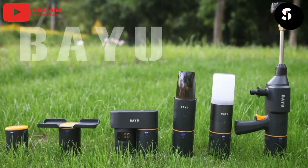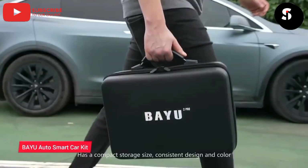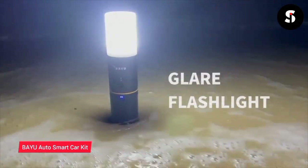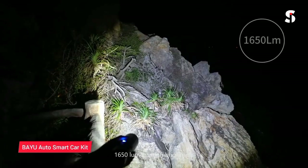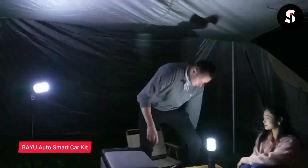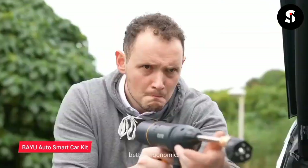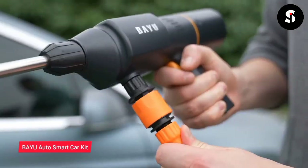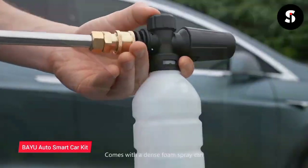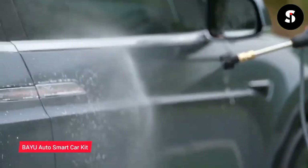The BYU Auto Outdoor Smart Car Kit is designed to make your driving experience more convenient and enjoyable. The kit features a modular design with six useful everyday tools: a car mount, wireless charger, air purifier, tire pressure gauge, flashlight, and emergency hammer. The car mount allows you to use your phone hands-free while driving, while the wireless charger keeps your phone charged on the go. The air purifier ensures the air inside your car is clean and fresh.